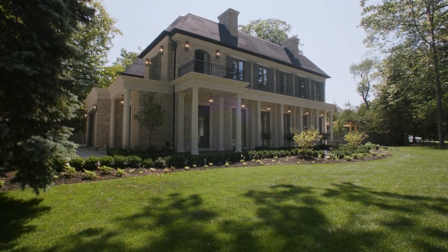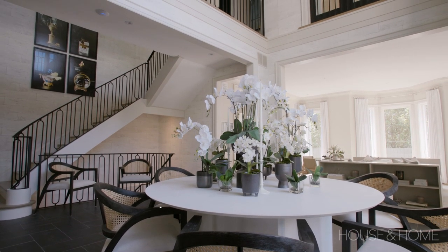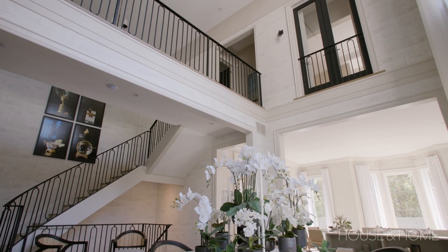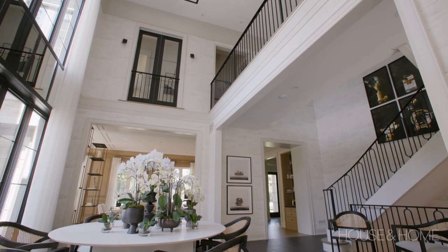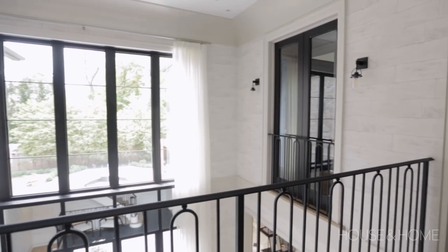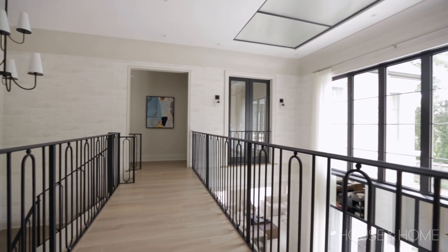We're going to view the second level of the Princess Margaret Home Lottery show home and there is a lot to see up on the second level. What's interesting about this house is it doesn't have a lot of hallways. You come upstairs and what would normally be a hallway with doors becomes this really exciting space. Because we're limited in square footage and that doesn't count, why not take advantage of that space? So we raised the ceiling in the dining room and we have this bridge that connects the bedrooms on one side with the primary bedroom on the other side — they're different wings.